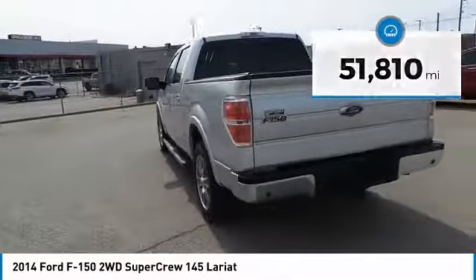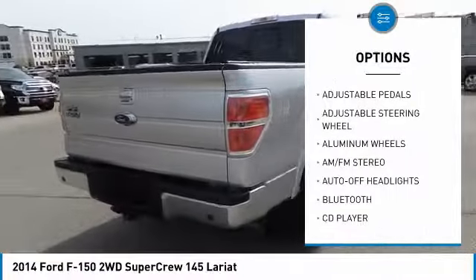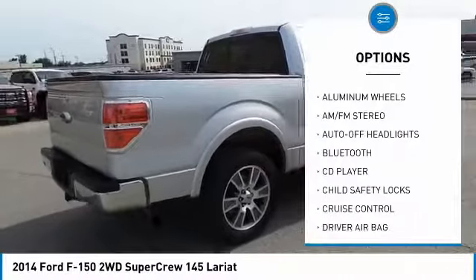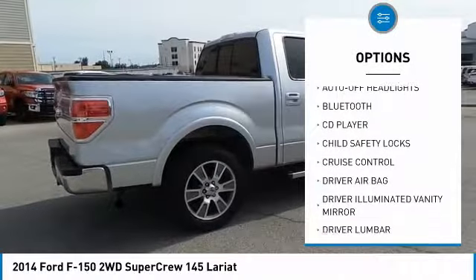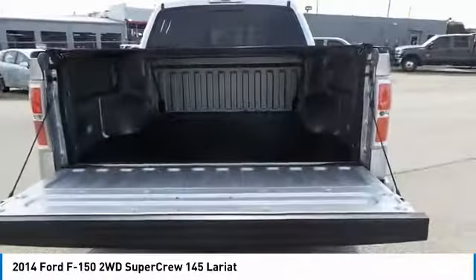Here are some of this vehicle's great options: power passenger seat, keyless entry, Bluetooth, leather-wrapped steering wheel, adjustable steering wheel, driver airbag, driver lumbar, power steering, cruise control, and four-wheel disc brakes.